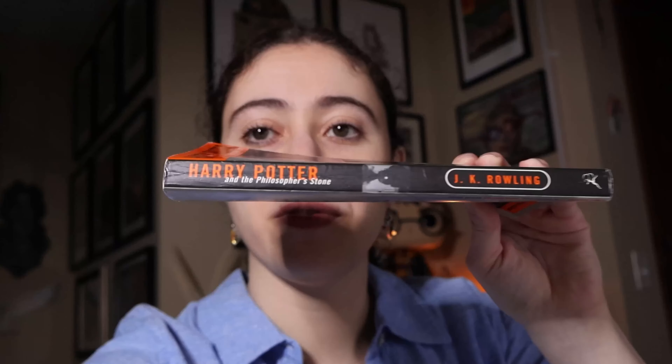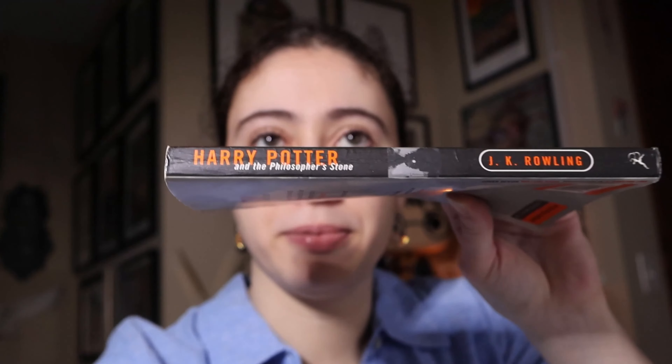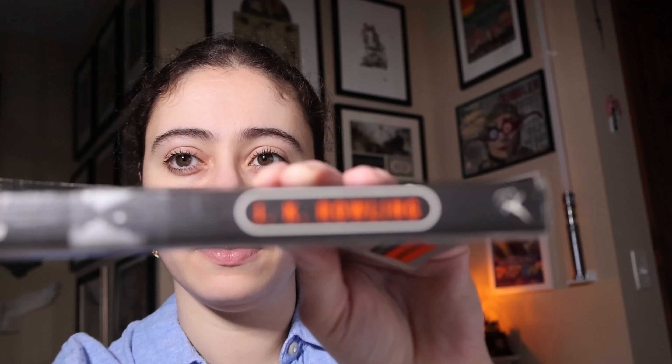This is the only adult book I have in this series. I do have another adult series and it is complete, but it's the new one. There's the spine — there's the Hogwarts Express. It's in pretty poor condition, but it's kind of funny how they tried to make this all adult themed.